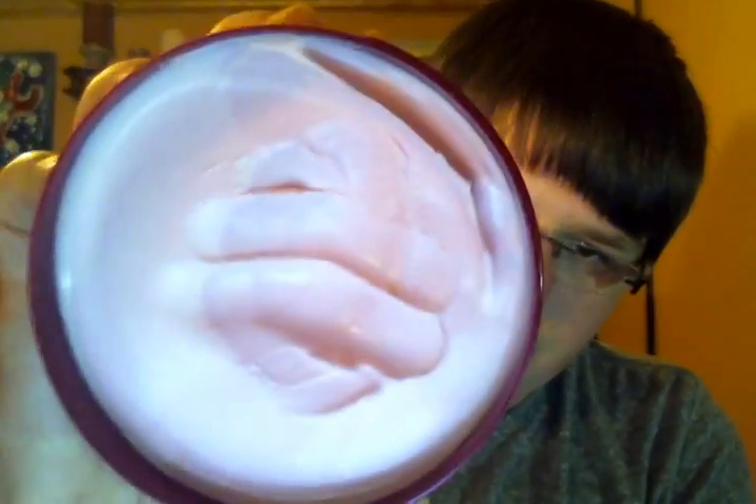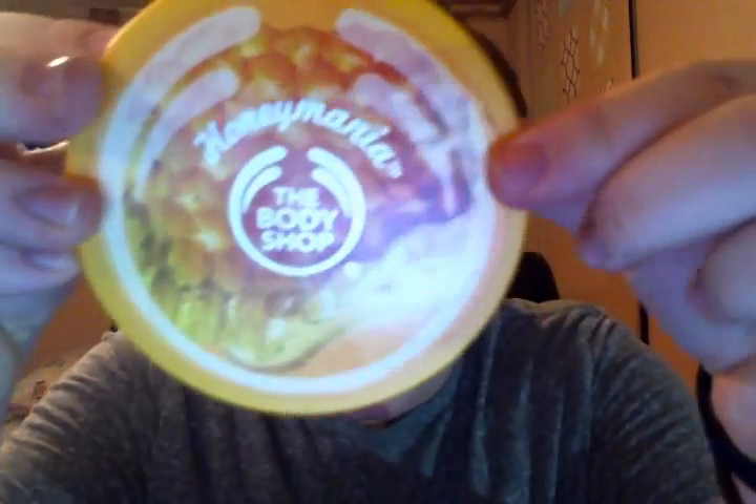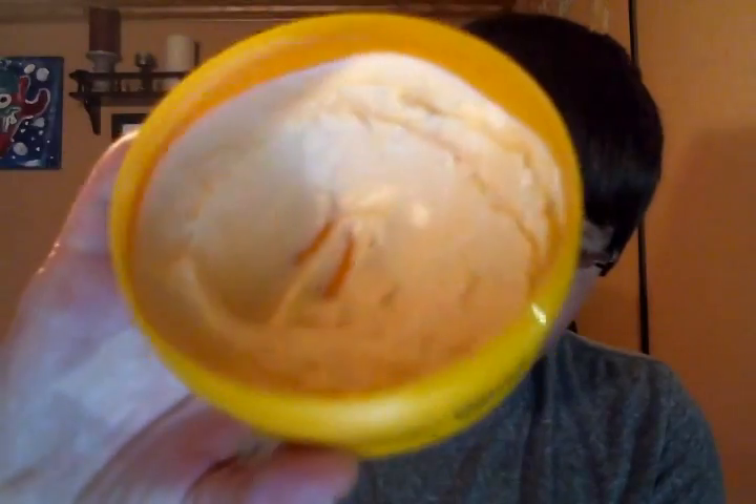My new favorite scent — Early Harvest Raspberry — is a brand new scent, and that's what I got the scrub and shower gel samples in. I purchased two when I was there yesterday. This smells just like raspberry jam, and it's for dry skin. The other one smells more like the ice cream version — like black raspberry ice cream — but the scrub and shower gel smell like the jam. Then Honey Mania, another one of my favorites — I have two of those, one I've been using and one unused, and it's for dry skin as well.